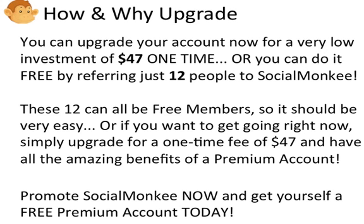Or if you want to get going right now, simply upgrade for a one-time fee of $47 and have all the amazing benefits of a premium account. You can promote SocialMonkey now and get yourself a free premium account, or you can upgrade.